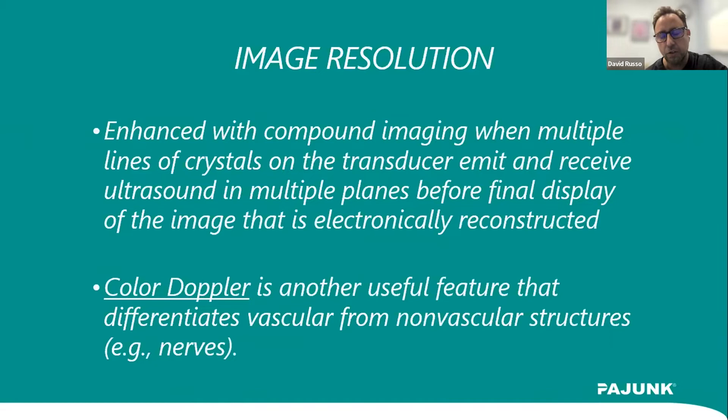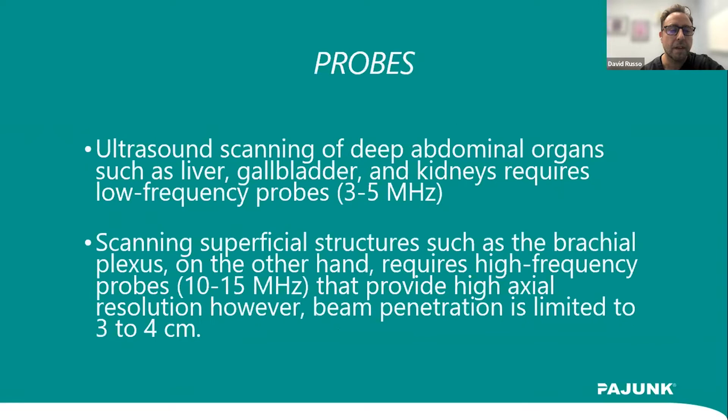Image resolution is key, especially when directing treatment to deeper structures, nerves, or areas with a lot of vascularity and overlapping tissues. Color Doppler becomes essential when working around nerves — for example, hydrodissection around the brachial plexus, the carpal tunnel, or other common areas of nerve entrapment. You really want that color Doppler feature to differentiate vessels from other structures you're trying to treat.